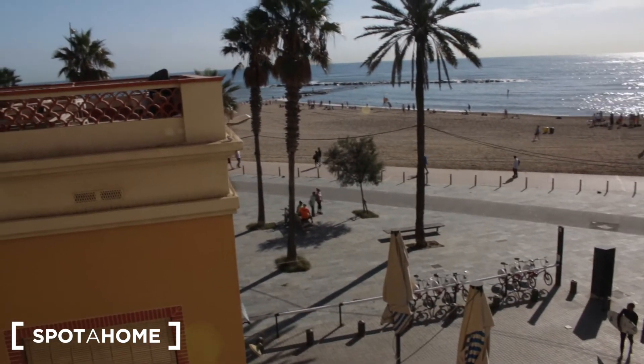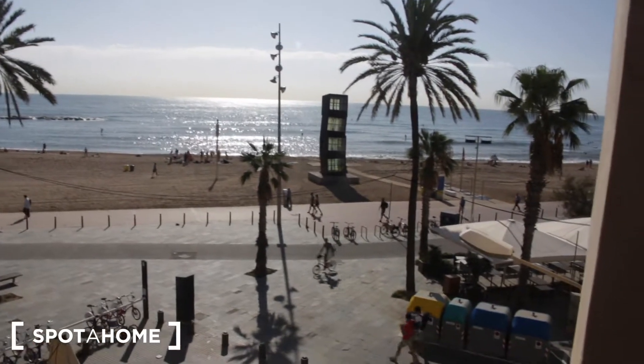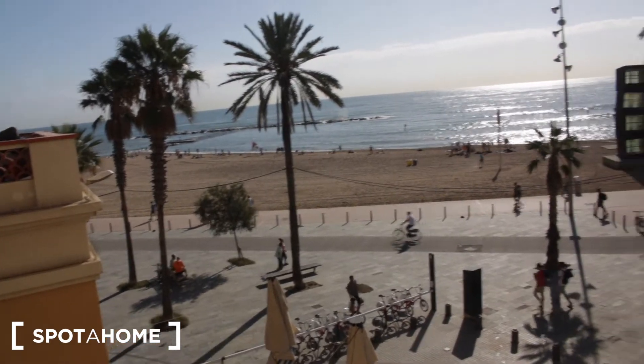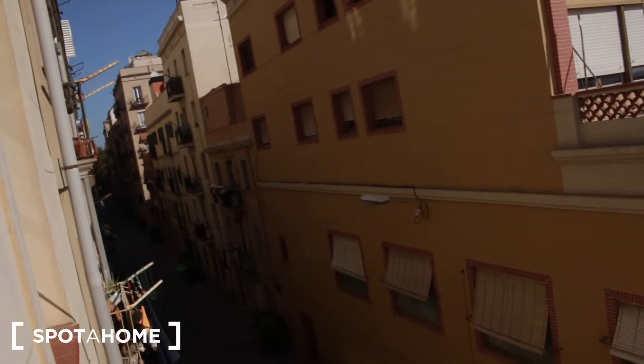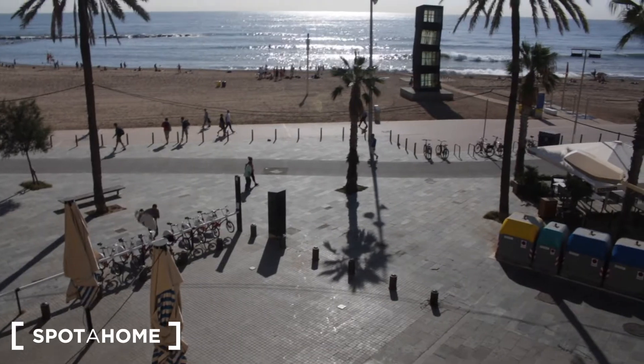And we have amazing views. We are just in front of the sea, so I'm going to show you. This is our window in this loft. We can see the sea with no interruptions. It's very bright. This is the street, and you have a lot of restaurants in the area. Plenty of terraces.